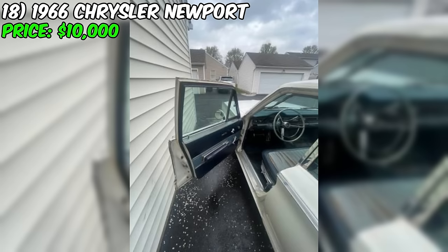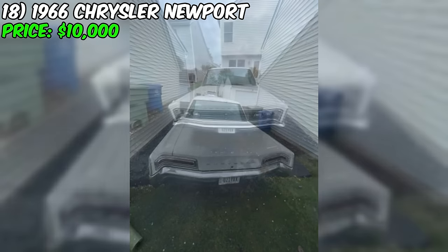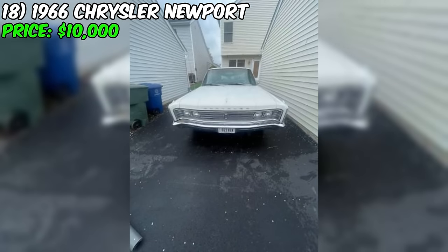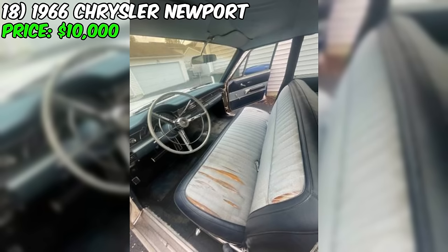In conclusion, the Newport represents a rare opportunity to acquire a classic American luxury sedan that has been preserved in its original condition. With its low mileage, premium options, and elegant color combination, this Newport is sure to appeal to collectors and enthusiasts alike. While the car does require some mechanical attention due to its recent storage, its overall originality and well-maintained condition make it an attractive option. Potential buyers should thoroughly inspect the car and consider the costs associated with getting it back on the road before making a final decision.